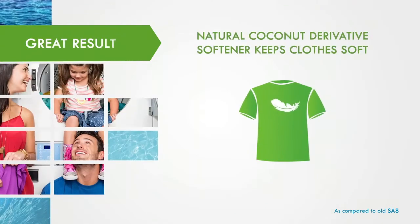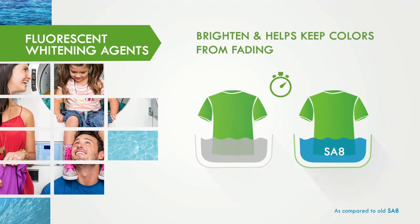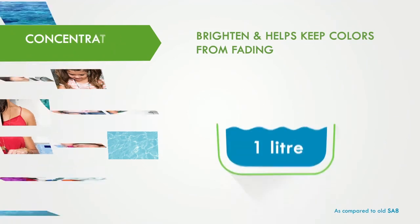Natural coconut derivative softener keeps clothes soft. Fluorescent whitening agents brighten and help keep colors from fading, compared to powder detergents. Concentrated formula.